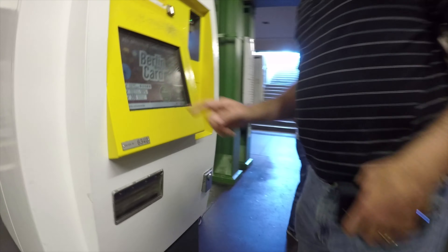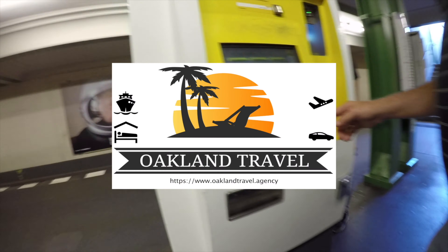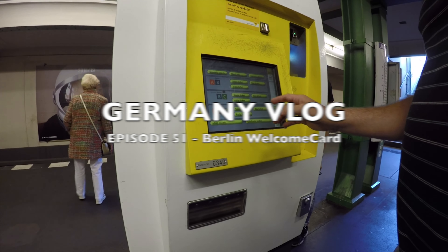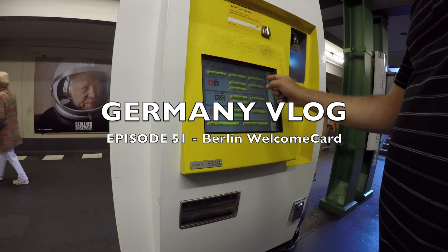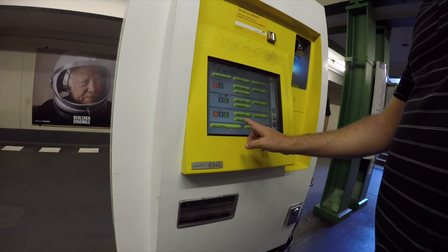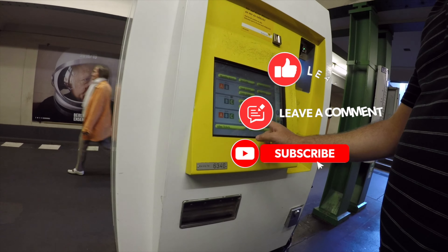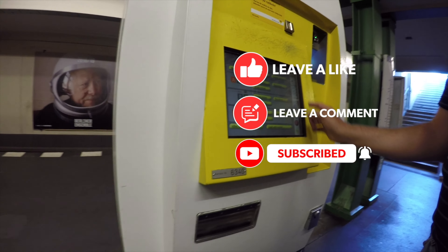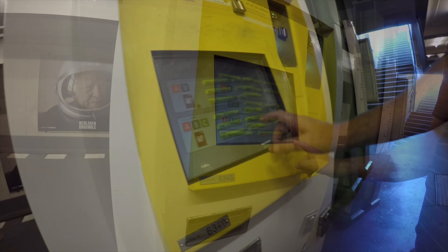Today we're in Berlin, Germany. Right around the corner from our hotel in Berlin, Germany — this is our first time down into the metro system. I had to spend a few minutes navigating the screens on this kiosk to try to figure out how to purchase the Berlin Welcome Card that we were going to need for the next several days.